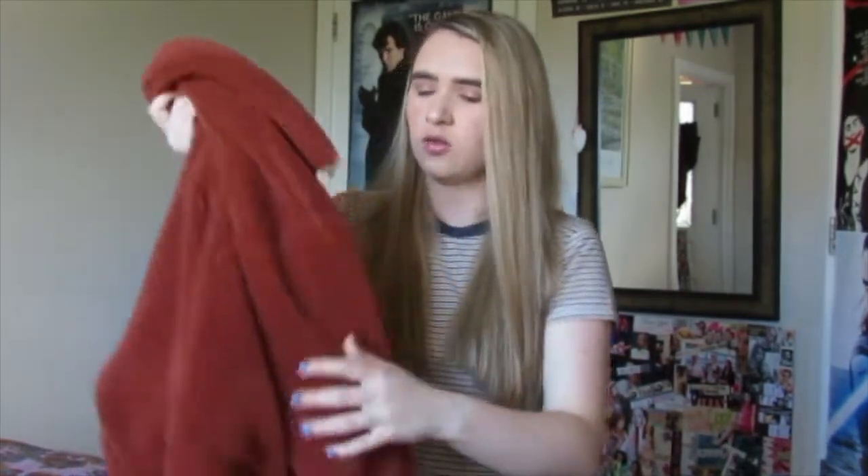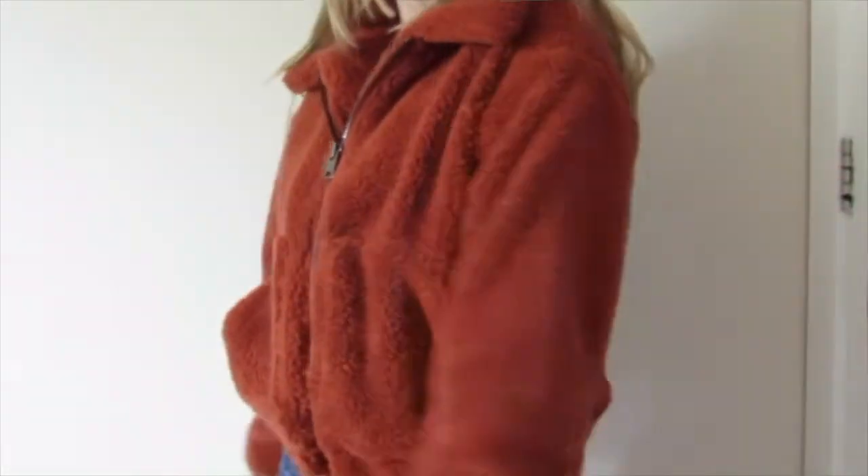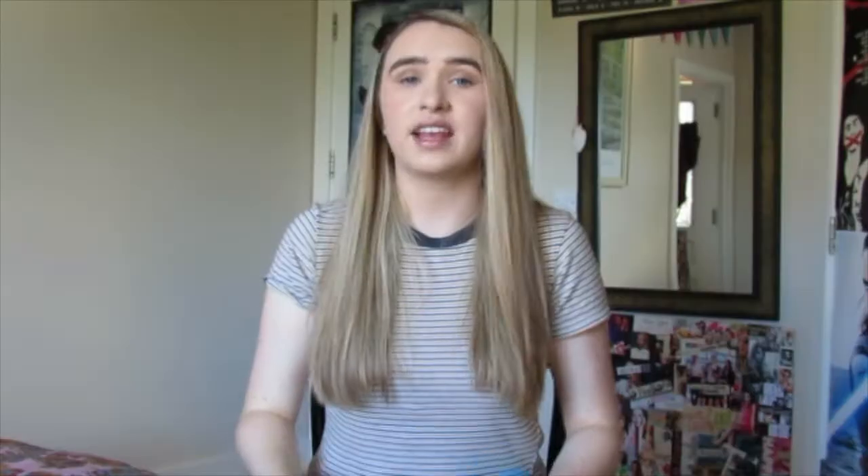So we are going to start with Urban Outfitters. I just love this — it's a teddy coat and it's not the typical teddy coat color like the nude kind of shade. It's more rusty, browny orange and I love it. It's so cozy, can't wait for the weather to get a little bit cooler to wear this.